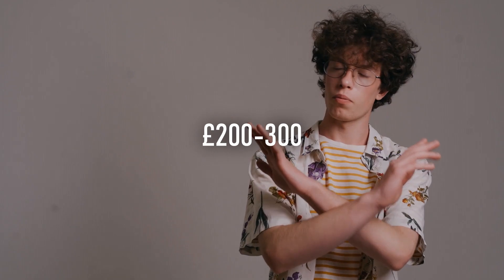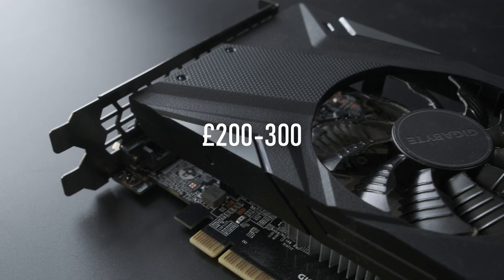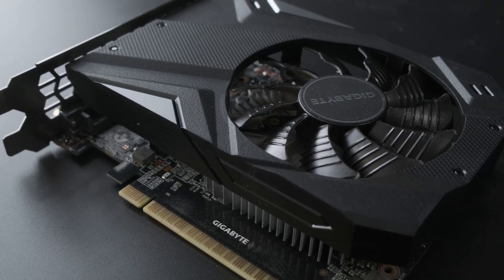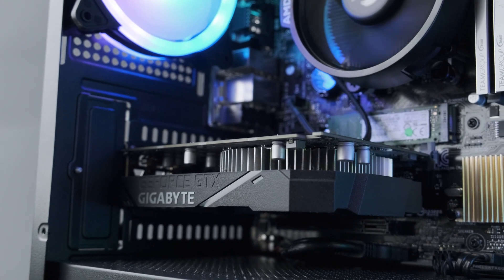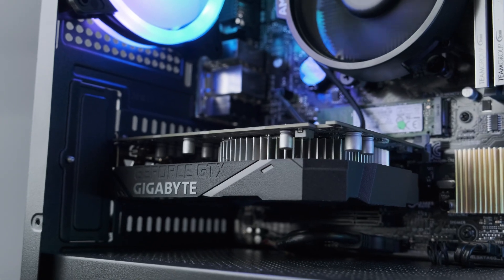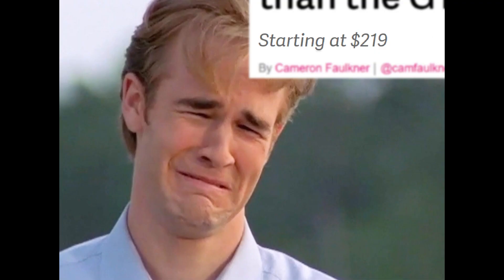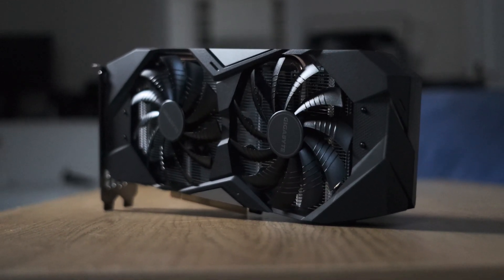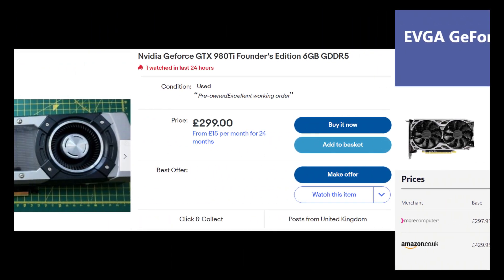Honestly, there's nothing at this price point I can recommend right now. On the new market, you can pick up a GTX 1650, but that card will underperform a used RX 470, so unless you have limited space in your PC, or you refuse to buy second hand, this probably shouldn't be on your list. By rights, £250 should be enough to buy a GTX 1660, 1070 or 980 Ti, and an RTX 2060 or GTX 1080 should cost about £300, but unless you get lucky, these don't seem like particularly likely scenarios.